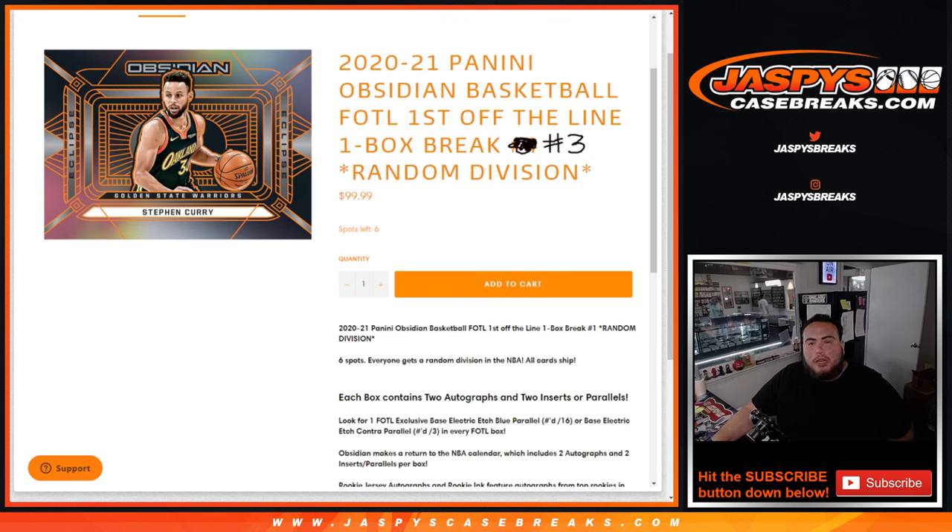What's up everybody, JC here from JaspiesCaseBreaks.com. 2021 Panini Obsidian Basketball just sold out. This is the First Off The Line edition, one box break, random division number three.